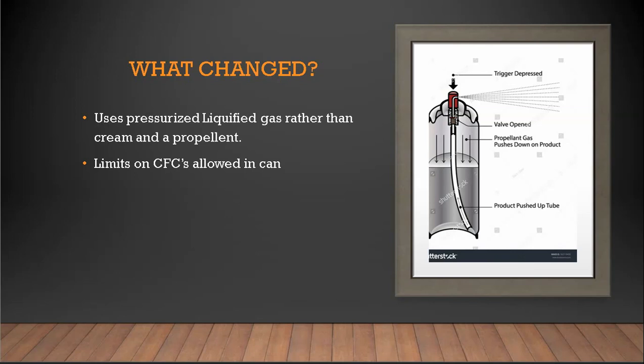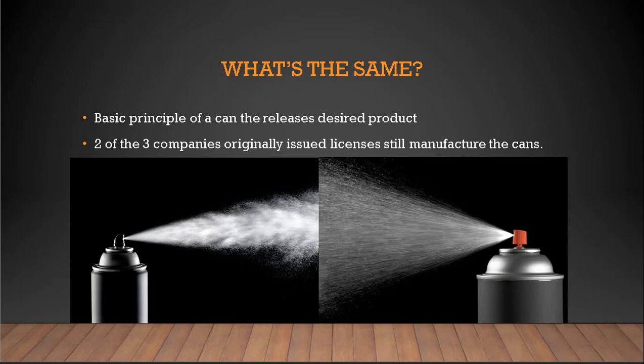Really, there hasn't been very much change in aerosol cans since the original patent was made. The basic principle remains: you have your product in the can, you push a button, and out comes whipped cream, mosquito repellent, or whatever you want. When the U.S. originally issued the first licenses for manufacturers to make these cans, it only issued three. Of those three companies, two are still in business, still manufacturing these cans today. That's everything I wanted to cover about aerosol cans — thanks for watching.